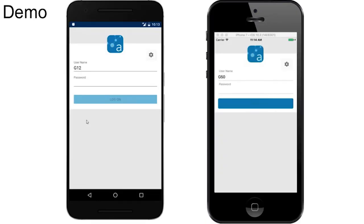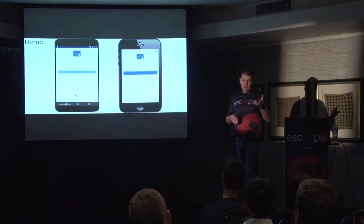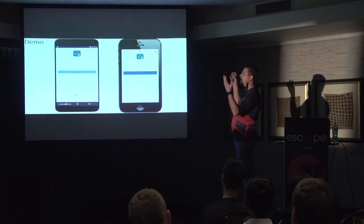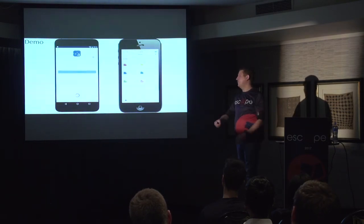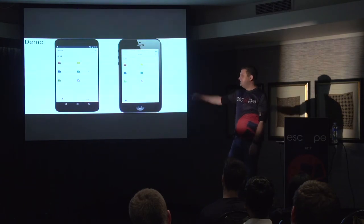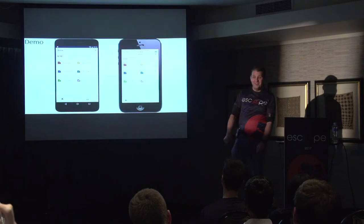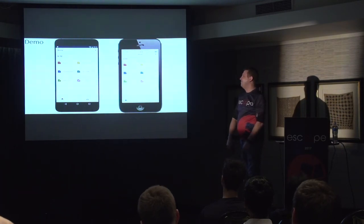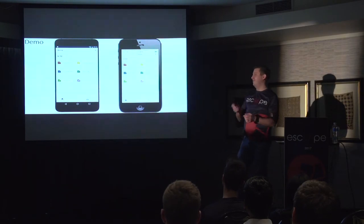So let's look at a demo of our application. This is the result of having one code base compiling to Android and iOS. You can see the applications look similar and you get native controls on each platform. On the left we've got Android, on the right we've got iOS. Please don't read anything into the speed of these videos — Android is not slower than iOS. The conditions under which these videos were recorded were vastly different.